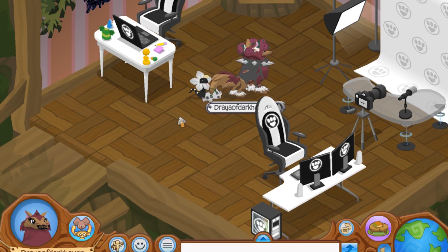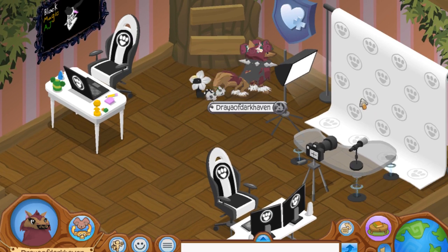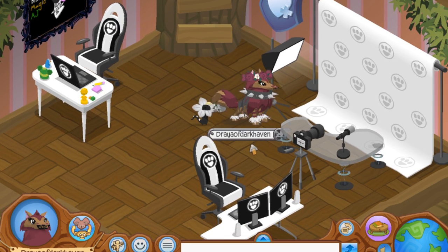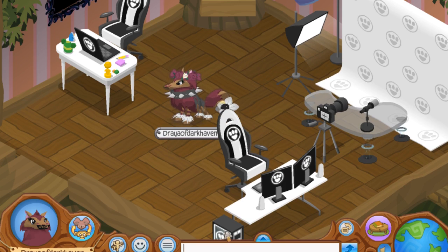I actually really like the design that they used for these items. I think they actually look really, really good — minus the hover desk, which kind of just doesn't... why did I put that there, is the question. I really like how they designed these. I think it's actually pretty realistic to a lot of vloggers, gamers, and streamers. But yeah, this is pretty much what all the new items look like.